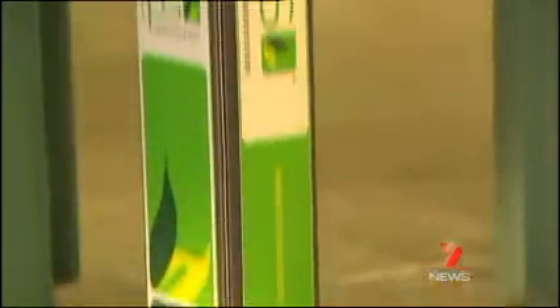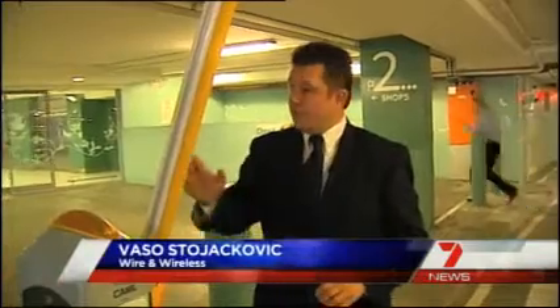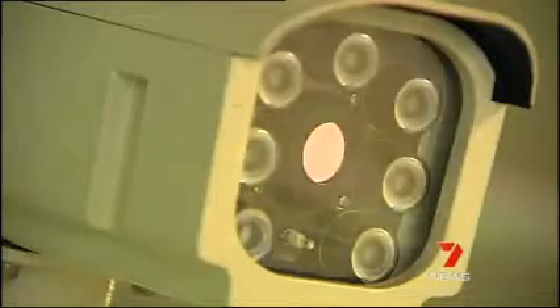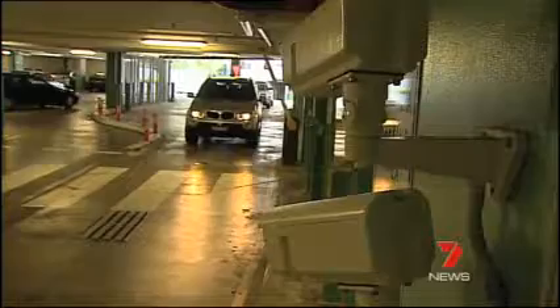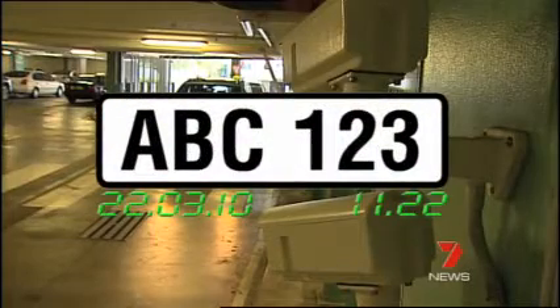A Wollongong company has developed a world-first system designed to make it easier. The vehicles drive in just like a normal conventional parking station. A ground loop triggers the boom gate and the boom gate opens. Shoppers then drive past a new state-of-the-art camera that records their number plate and the time they arrived.